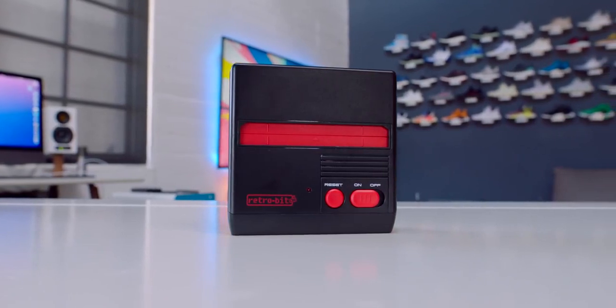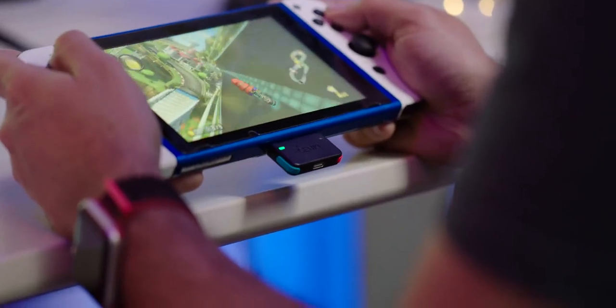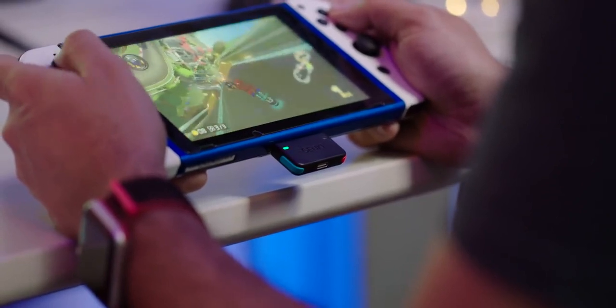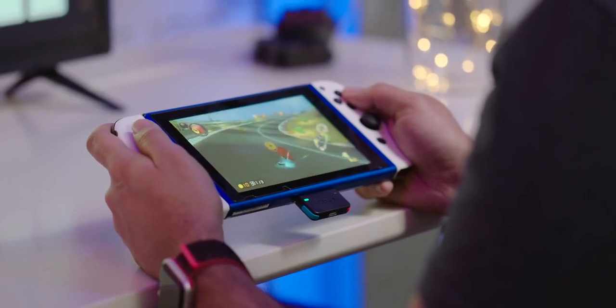Speaking of awesome gaming gadgets, one of the biggest complaints with the Nintendo Switch is the lack of Bluetooth support, but this Genki Bluetooth adapter completely fixes that. My guy Kevin Kenson did an in-depth video on this on his channel, but the TL;DR is that it fixes the Bluetooth problem on your Nintendo Switch, so if you want to use this in conjunction with your favorite Bluetooth headphones, now you can.